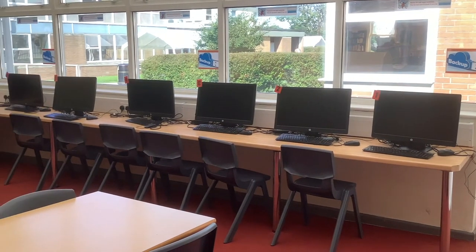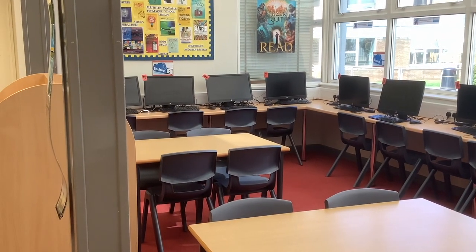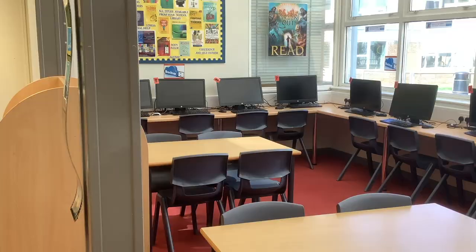We have laptops in the library which are just for sixth form use. Although we do have computers in the library, these are for use by the whole school, so we would ask that wherever possible you use a laptop during break, lunch, before or after school.